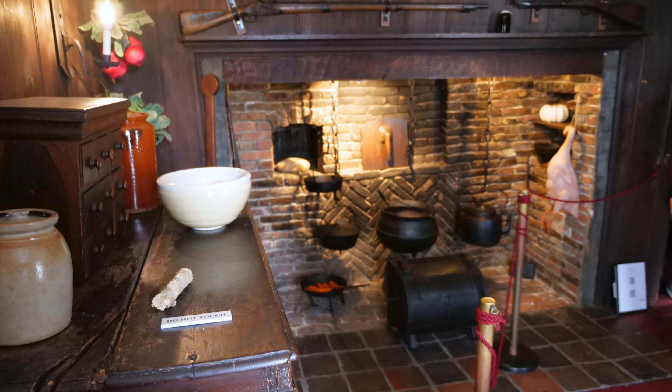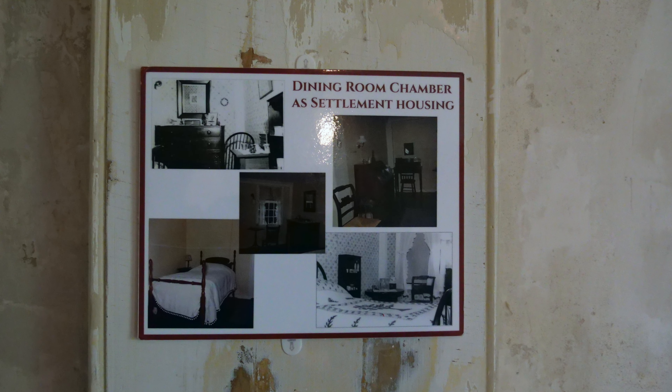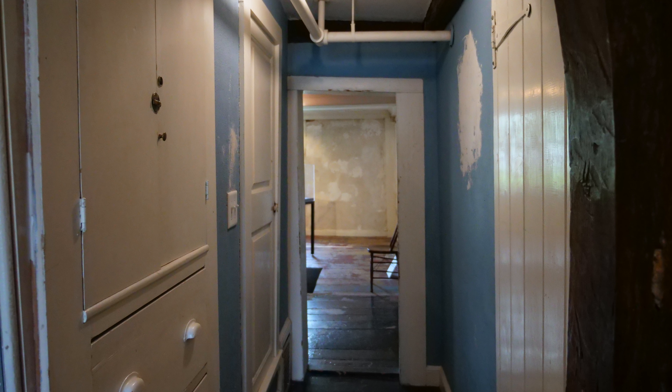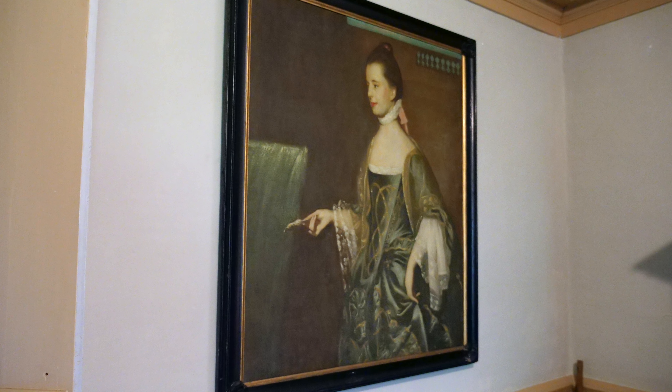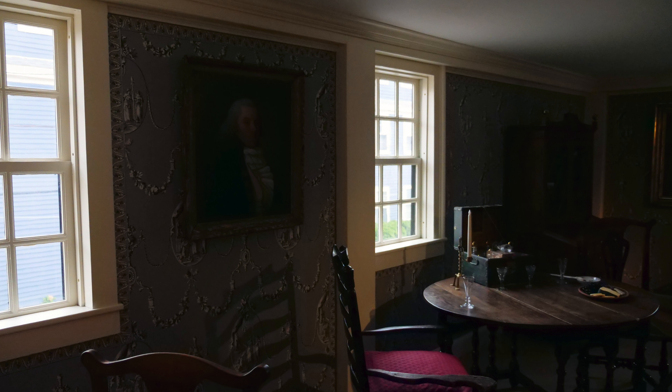In 1908, the house was purchased by Caroline O. Emerton, founder of the House of Seven Gables Settlement Association. From 1908 to 1910, the house was restored as a museum whose admission fees would support the association. Boston architect Joseph Everett Chandler supervised the restoration, which among other alterations reconstructed the missing gables. In some cases, historical authenticity was sacrificed in the interest of appealing to visitors, who expected the house to match the one Hawthorne described in his romantic novel.